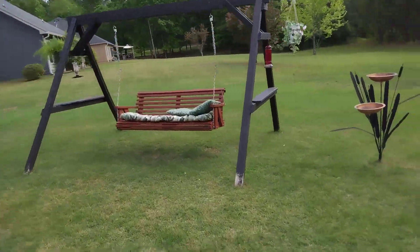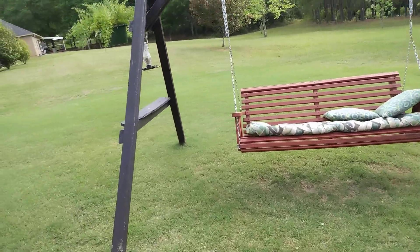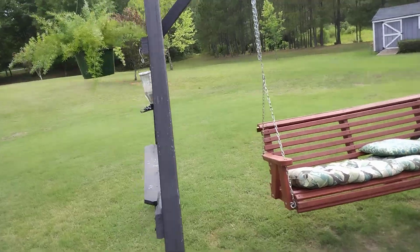I love my swing. I have another asparagus fern hanging from the swing frame.